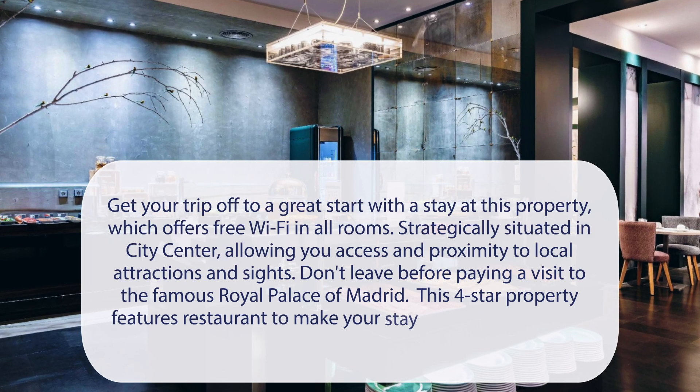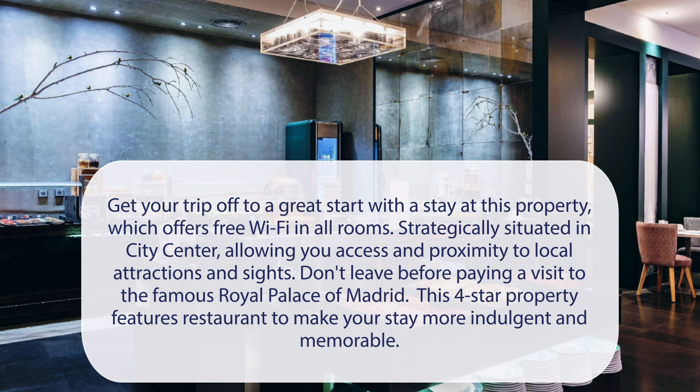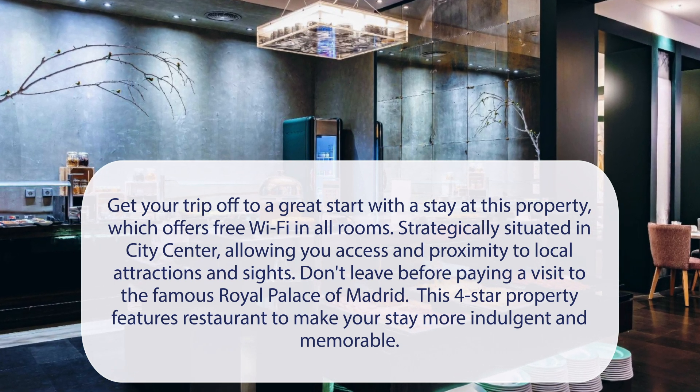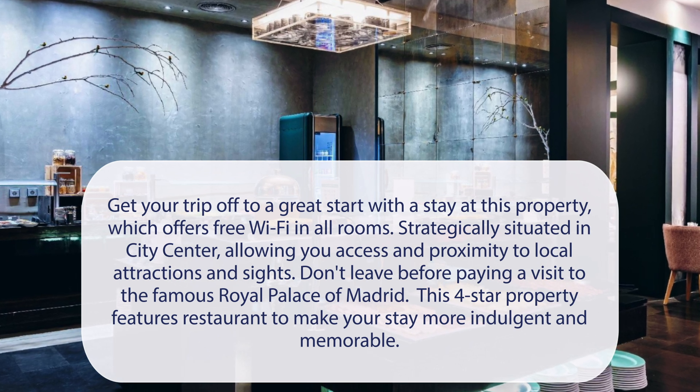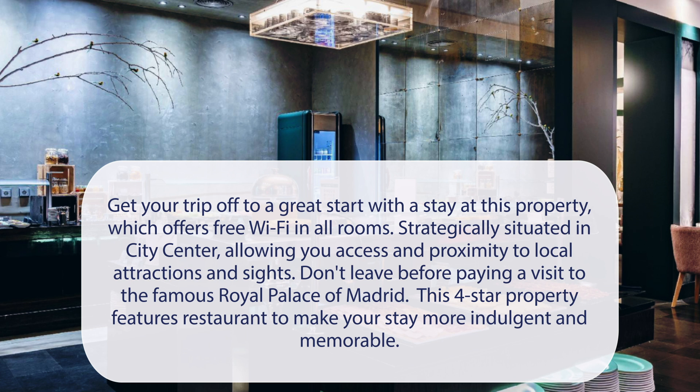At Vinxai Soho Hotel, get your trip off to a great start with a stay at this property, which offers free Wi-Fi in all rooms. Strategically situated in the city center, allowing you access and proximity to local attractions and sites. Don't leave before paying a visit to the famous Royal Palace of Madrid. This four-star property features a restaurant to make your stay more indulgent and memorable.